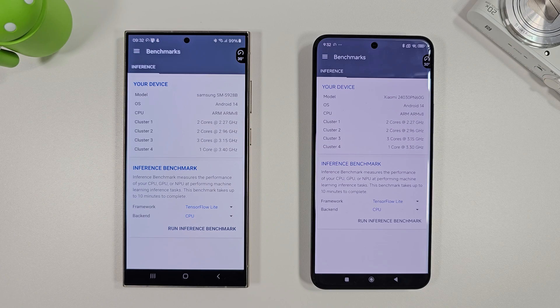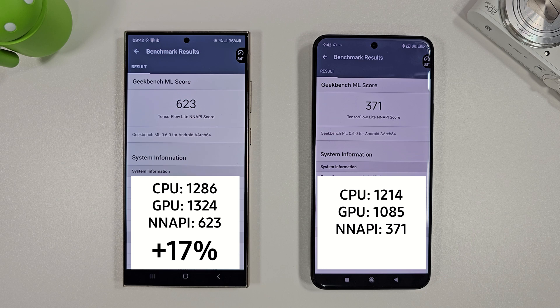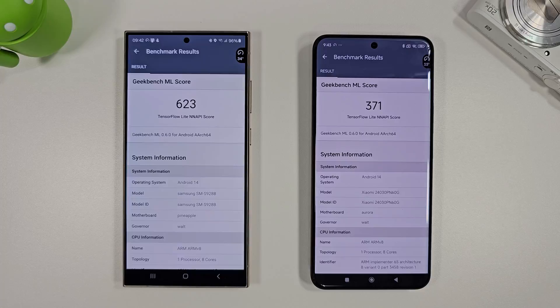Let's compare the AI capability of both phones here. This will test the CPU, GPU, and the NNAPI. After the Geekbench ML test we can see there's about a 17% difference on the S24 Ultra compared to the Xiaomi 14 Ultra.